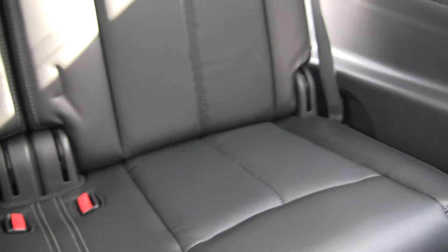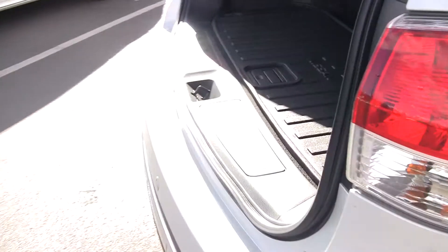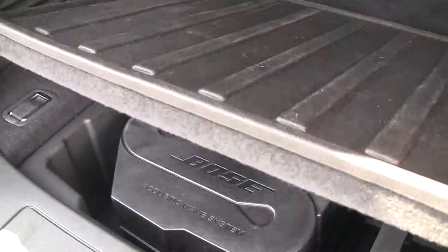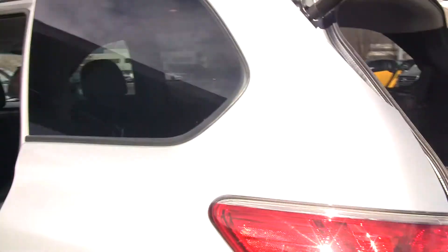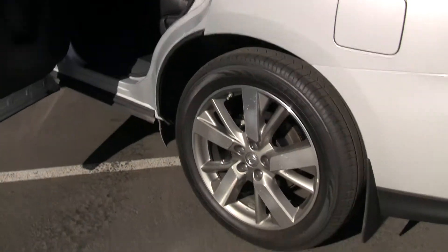As we peek into the back here we've got seating for two, with the same leather theme throughout the vehicle. As we pop in the back we can see a nice rubber mat, some nice storage, and you can see the big woofer there for the Bose audio system. We've got the automated lift gate, and another nice shot of that wheel.